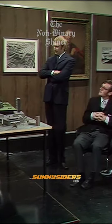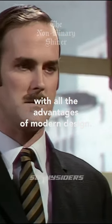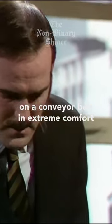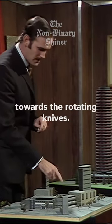Morning, gentlemen. This is a 12-story block combining classical Neo-Georgian features with all the advantages of modern design. The tenants arrive in the entrance hall here, are carried along the corridor on a conveyor belt in extreme comfort, and past murals depicting Mediterranean scenes towards the rotating knives.